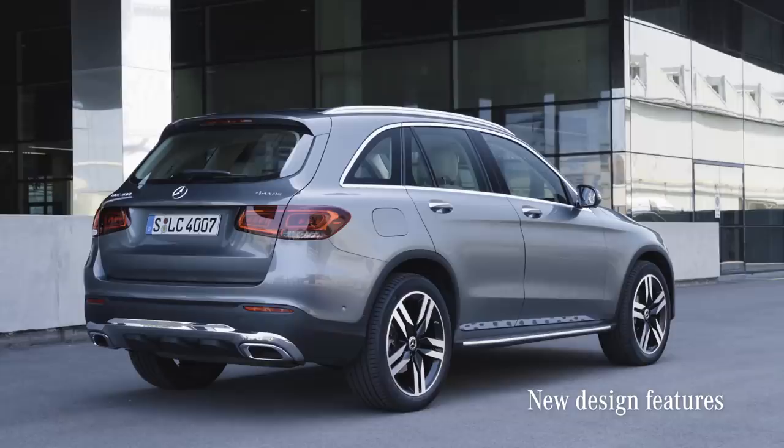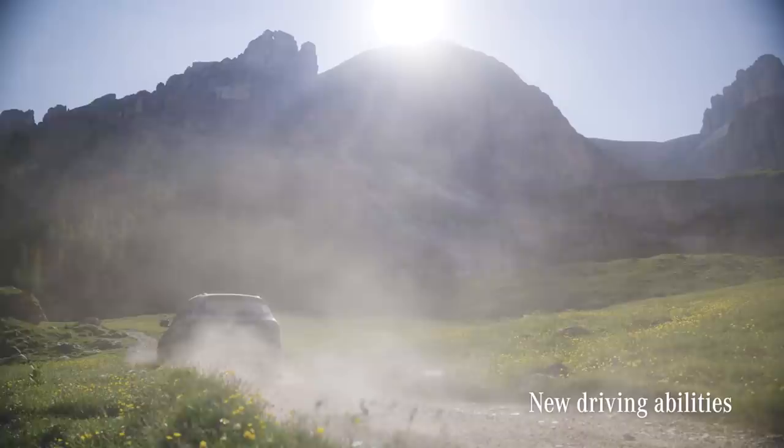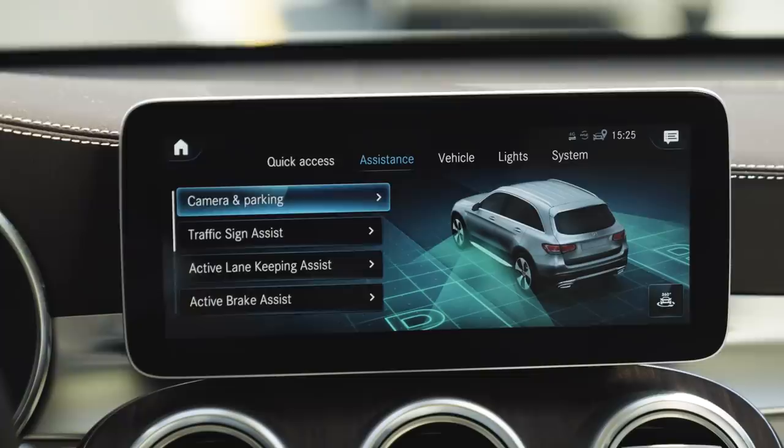What's new with the GLC? First, many new design features. Then enhanced engines and driving abilities on and off-road. The cool MBUX with voice control is now in these models, as well as many safety features.